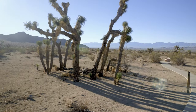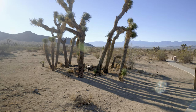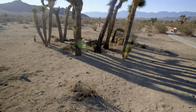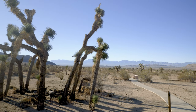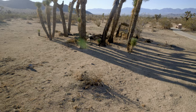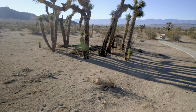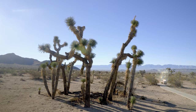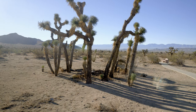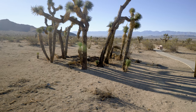Joshua trees — my favorite tree in the desert. They tend to grow in a circle or group. They get flowers on them every once in a while, and they lay some seeds that animals eat. Most seeds never get a chance to grow, but the trees do send out rhizomes, which is why we see them growing in a circle from one master plant.